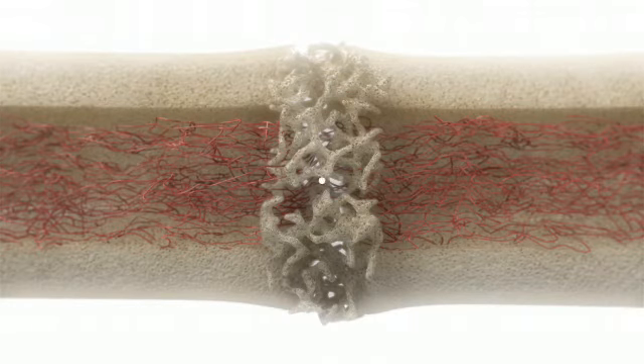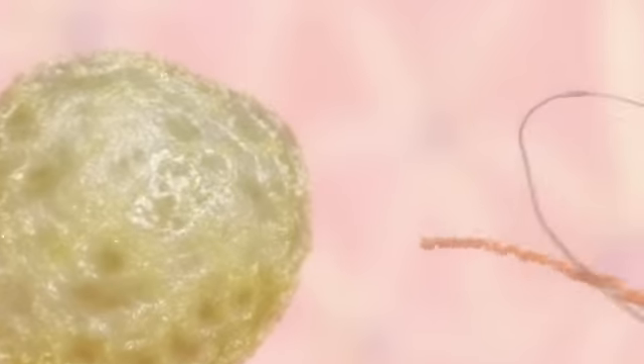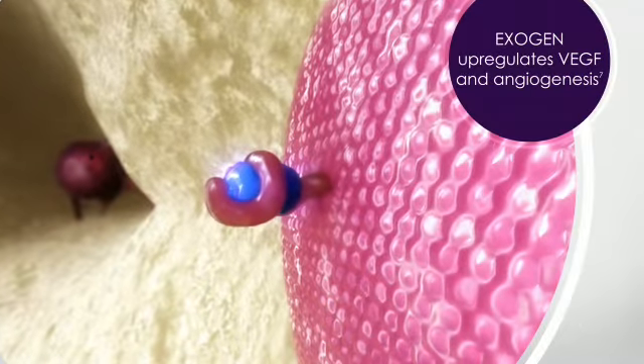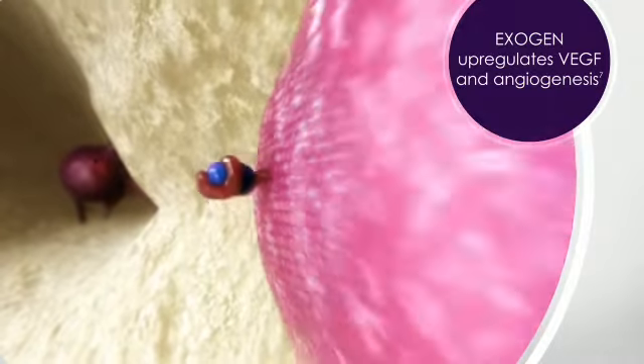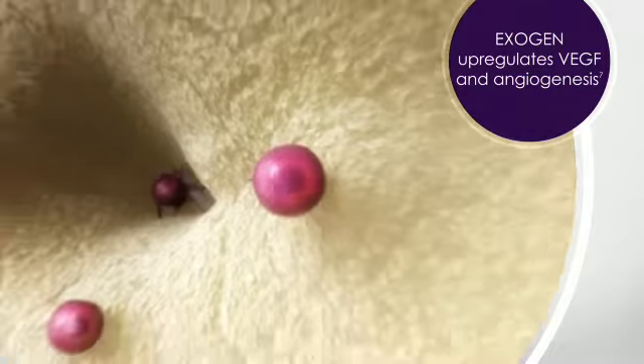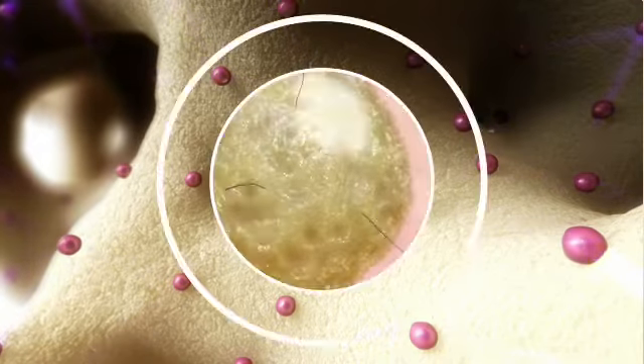Let's look at how Exogen works at the molecular level. Exogen increases expression of COX2 at the fracture site. COX2 produces PGE2, which drives multiple steps in the fracture repair process. Exogen ultrasound also increases the level of growth factors, such as VEGF, that promote new blood vessel formation. These factors induce repair cell activity and recruit new cells for the healing process.